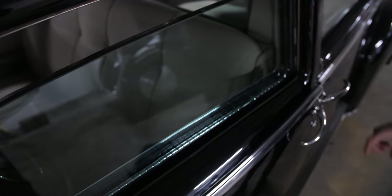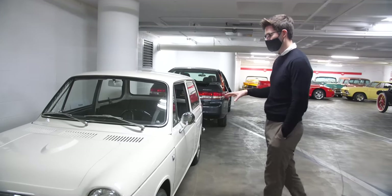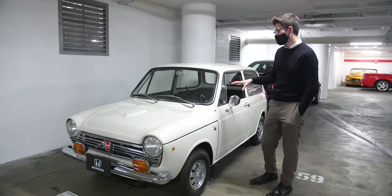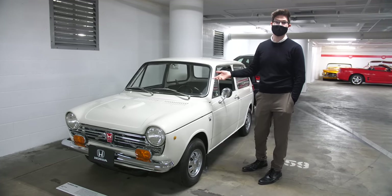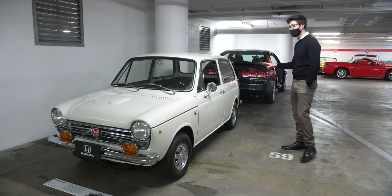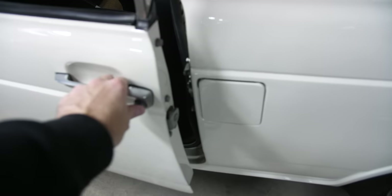This is the first Honda ever imported into the United States — the N600. It was an original owner car, and he didn't even know he had the first Honda. When the car went to an N600 restorer and they pulled the radiator out, they saw the serial number was 001. Honda did a great piece on this, and the museum was very lucky to work with them to display it. It looks really tiny on the outside, but if you get inside it's extremely spacious — kind of like the classic Mini.